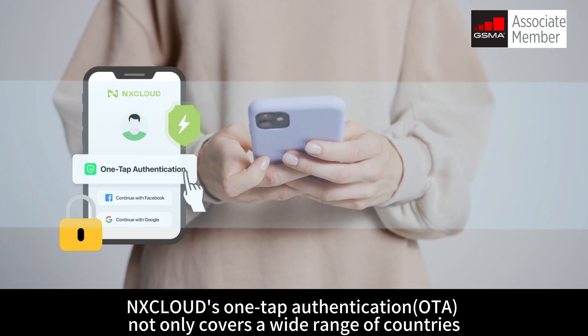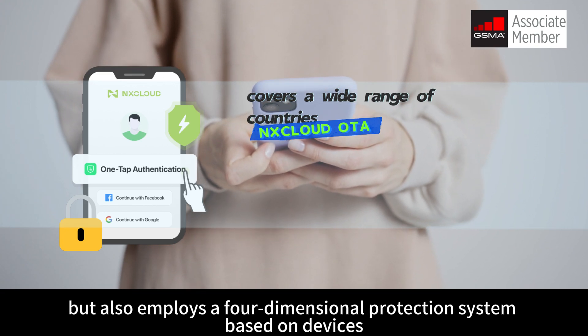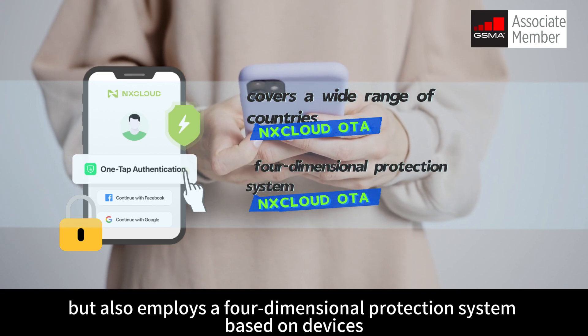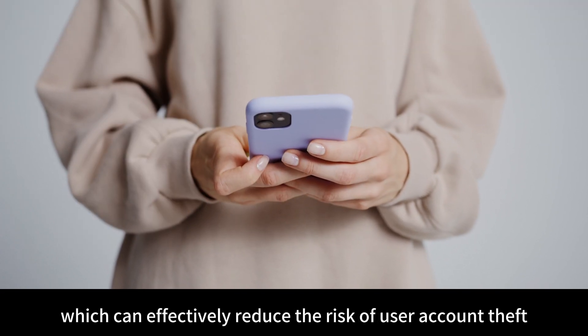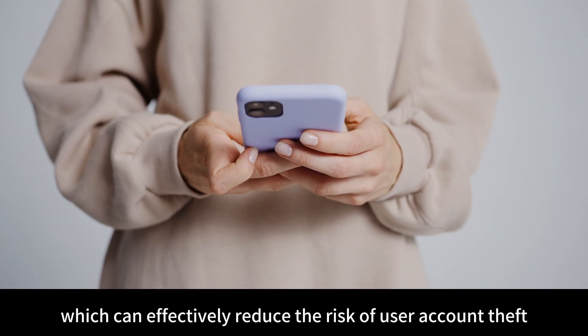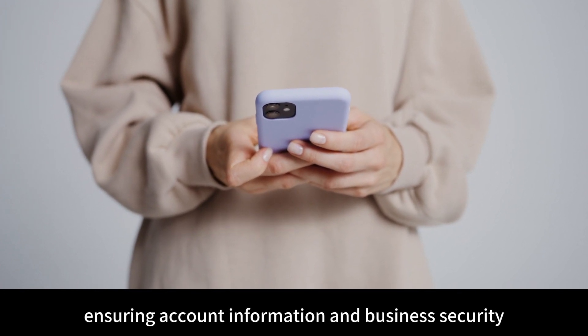At the same time, X-Cloud's one-tap authentication not only covers a wide range of countries, but also employs a four-dimensional protection system based on devices, networks, accounts, and behaviors, which can effectively reduce the risk of user account theft, ensuring account information and business security.